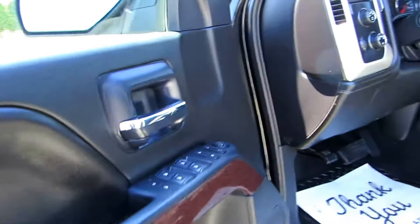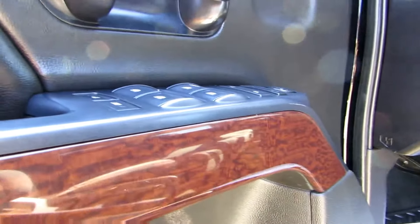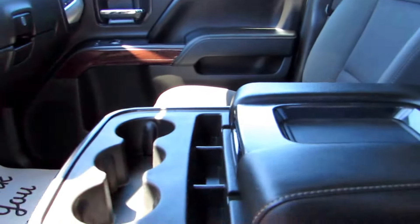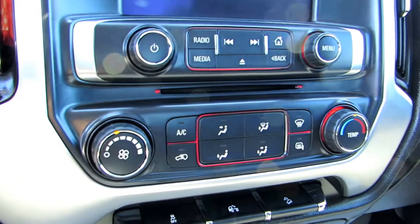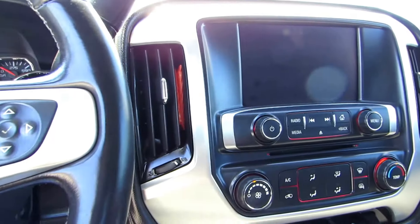It has power windows, power door locks, power mirrors, and the wood grain package throughout. It has an automatic transmission, a flip-up console with a middle seat in the center, air conditioning, cruise control, and an MP3 player.